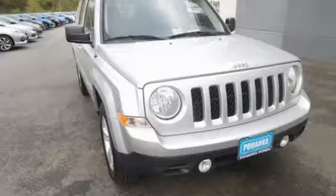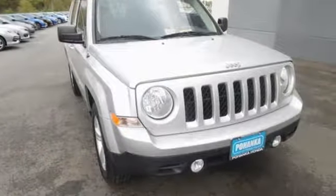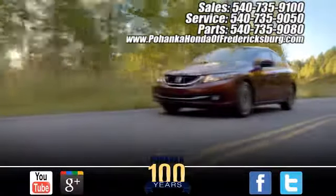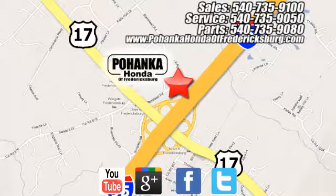Go where you never thought you could in this Patriot. See for yourself today. Pohanka Honda of Fredericksburg is a great place to buy a car, conveniently located at 60 South Gateway Drive in Fredericksburg.